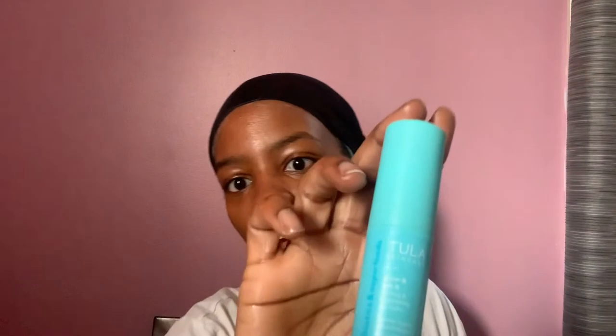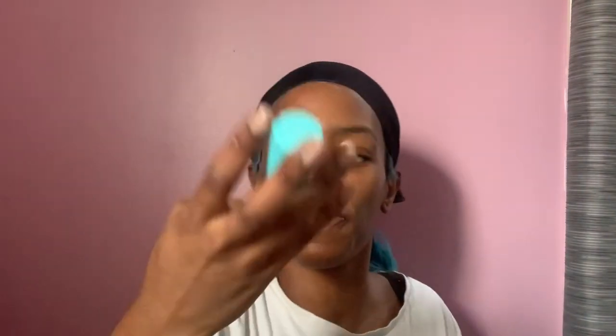Tula skincare. Forgot my camera's on this side, not that side. Whatever. Tula skincare — got this glowing, cooling, and brightening eye gel. I was supposed to put this on before I locked in my face with my moisturizer and everything, but a face is a face is a face. It's going in the same place.